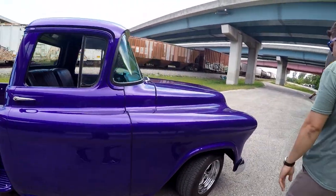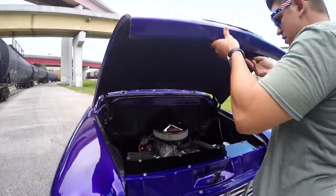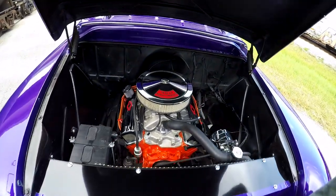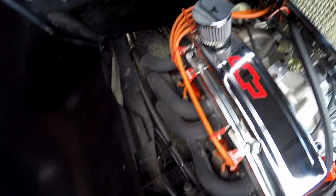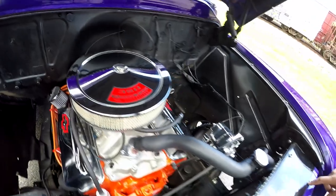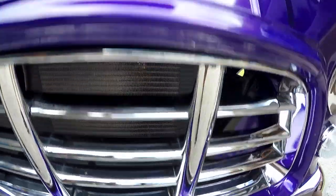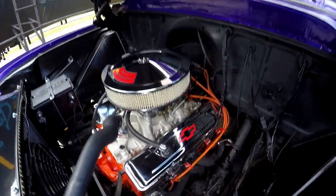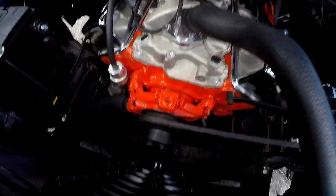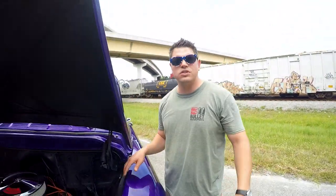I'm going to show you the engine now. Beautiful 350 with a mild cam. One-wire alternator. There's a nice big aluminum radiator underneath this shroud. Power steering. A little set of headers — sounds really good going down the road. Fresh battery as well. It does have an electric cooling fan, so if you're in the cabin and you notice the temperatures are starting to go up, you just flip the switch and it'll keep it nice and cool.